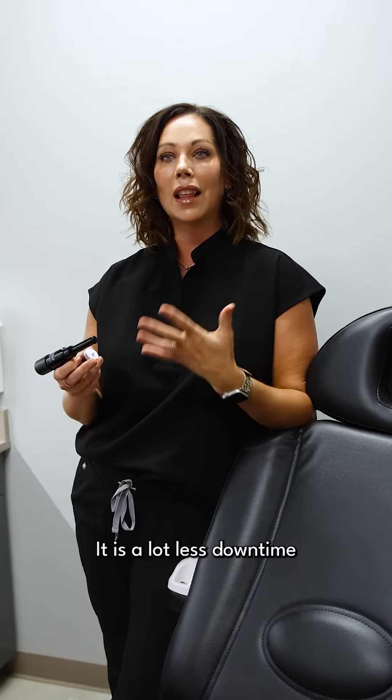You can apply makeup within a few hours. It is a lot less downtime than other microneedling procedures.